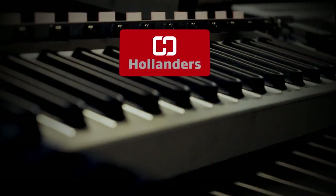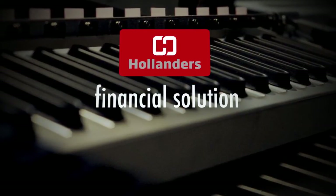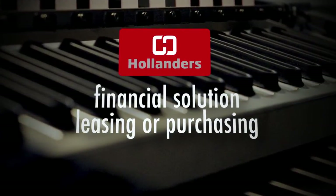Hollander's offers a financial solution to obtain its high-end products. Whether it be through leasing or purchasing, Hollander's offers a made-to-measure investment plan.